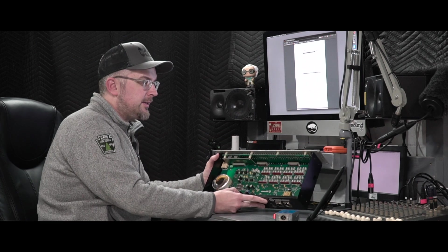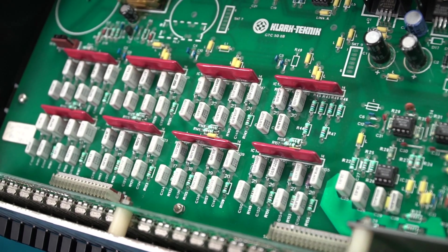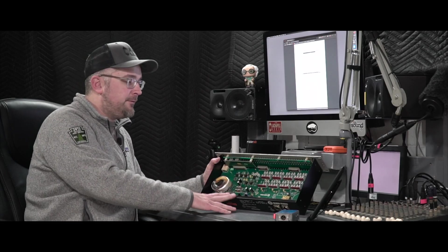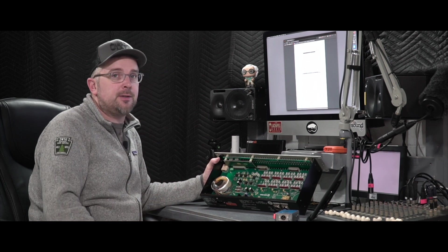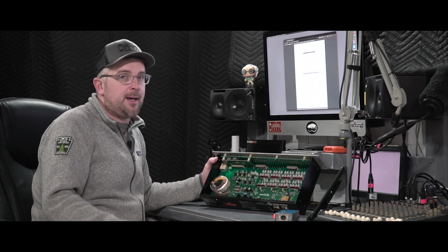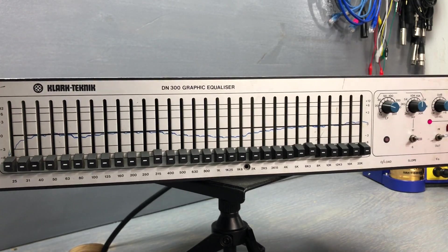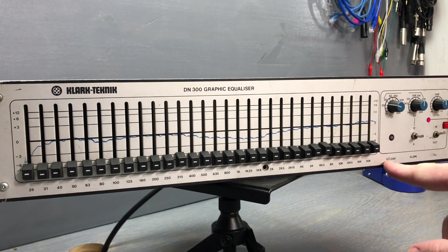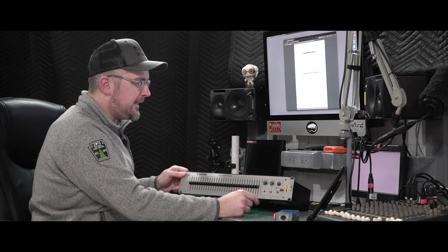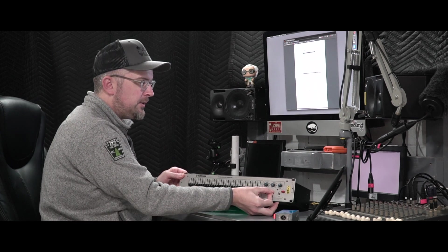This DN300 is a 30-band EQ with 12 dB of cut or boost available per band in the usual one-third octave steps between 25 and 20,000 hertz — the same configuration Klark still uses on their DN370, even though most other manufacturers go with a 31-band design adding a bottom 20 Hz band. We do get low and high pass filters provided as 12 dB per octave second-order Butterworth filters, with the high cut being switchable to 60 dB per octave.